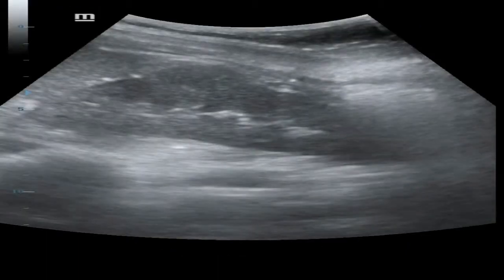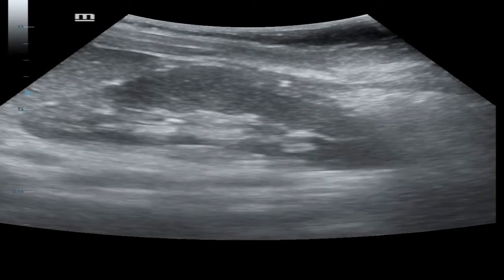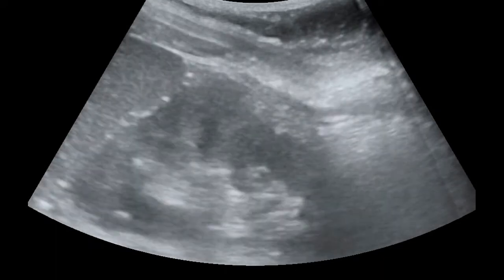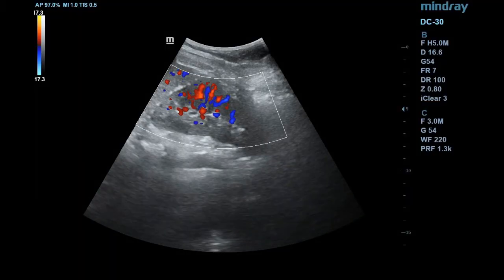It is caused by the splenic impression. Its echogenicity is similar to the rest of the renal parenchyma. Here we can see calyces extending into it, and color Doppler shows normal blood flow within it.